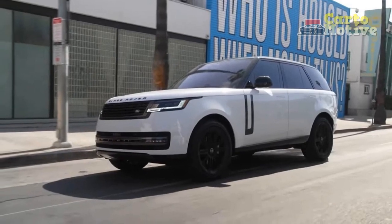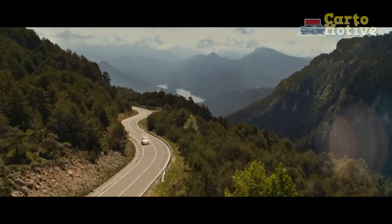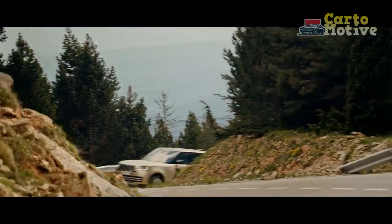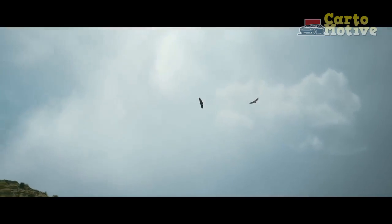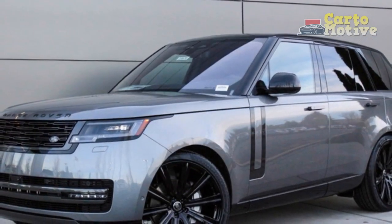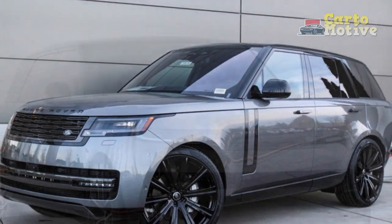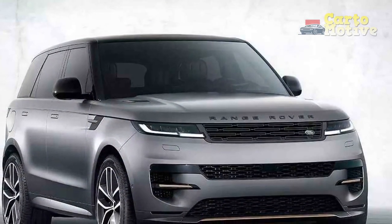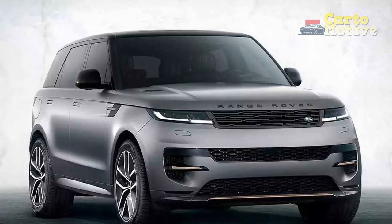2023 Land Rover Range Rover changes — what's the difference versus the 2022 Range Rover? The new model was introduced last year, so there are no significant changes to the 2023 Range Rover. At first, Land Rover called it the "new Range Rover" because it was initially sold alongside the previous generation L405 model. The L405 has now been discontinued, so there is only one Range Rover once more, with no distinction between generations.